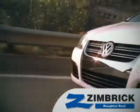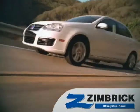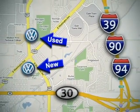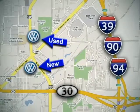We are Wisconsin's only generation best VW dealer. Visit our used car lot at 1707 North Stoughton Road or our new car lot at 1430 North Stoughton Road.